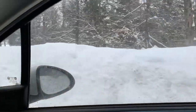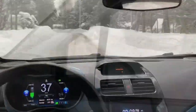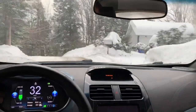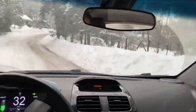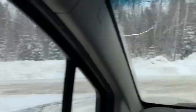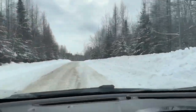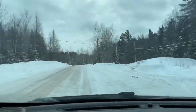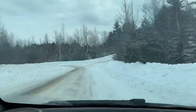See how high the snow banks are? We're heading south right now, heading to the base of the hill — giving you a good view of the snow banks.